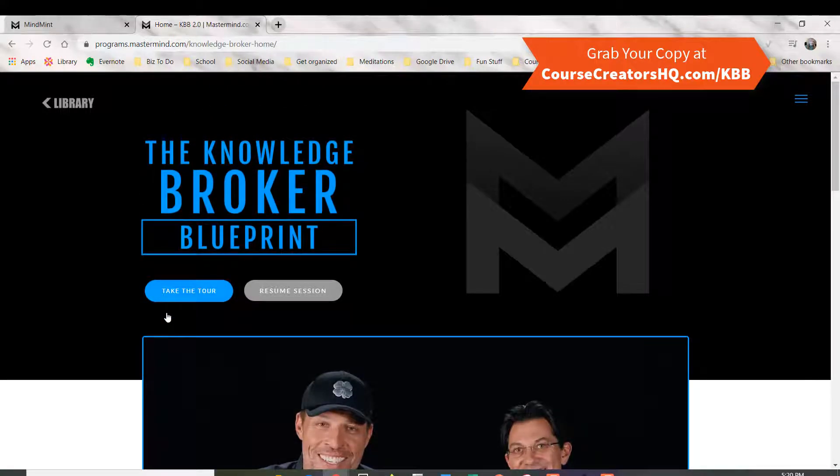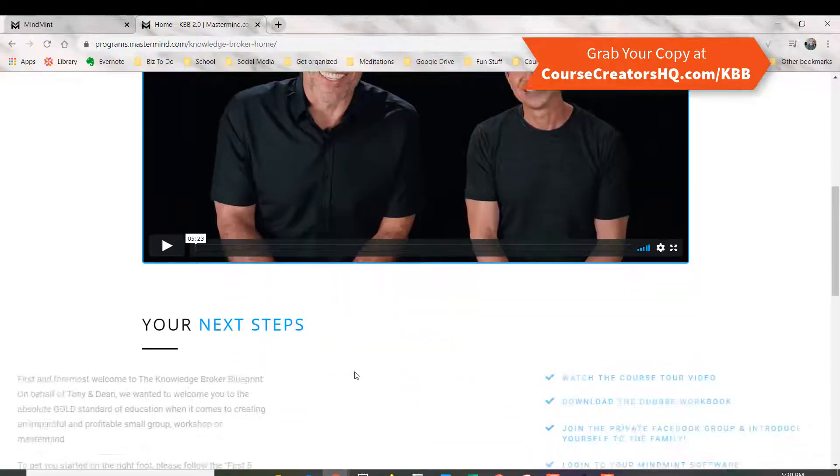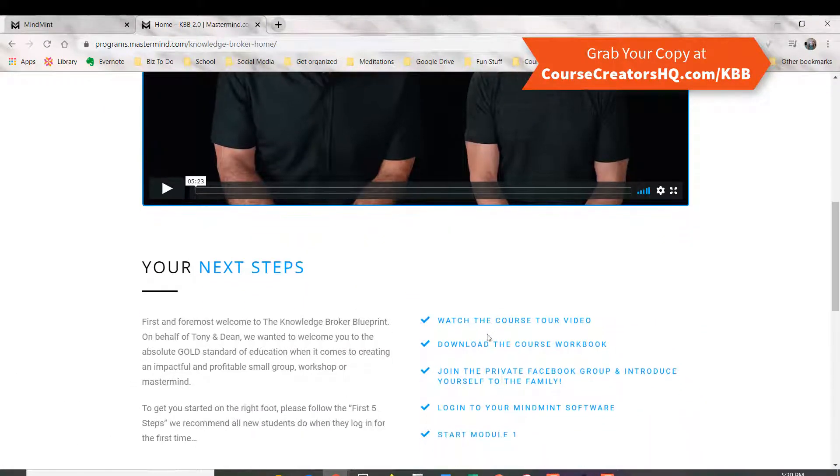So once you sign up and jump into the program, you start off with an intro video from them, and it gives you the exact next steps that you can check off as you go. This is one of the things I really love about this program — it tells you exactly what to do and gives you checklists of what to do next.